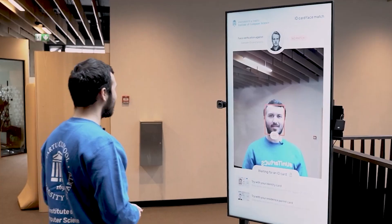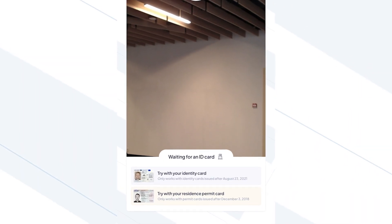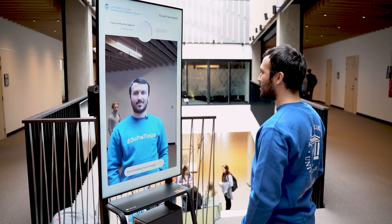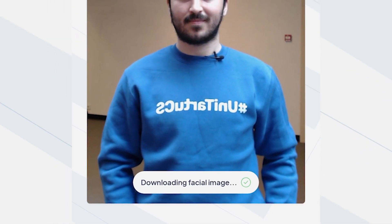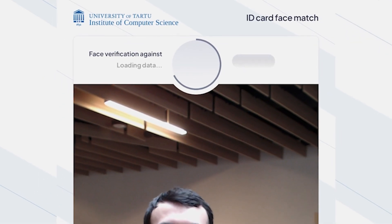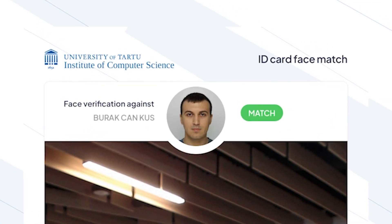The solution uses a camera and a smart card reader. When the ID card is inserted into the reader, cryptographic checks are performed to verify the authenticity of the chip and the information stored in the card. The card stores a biometric photo of the document holder which is digitally signed by the Estonian state. The digital signature is verified and the person's photo is downloaded from the card.